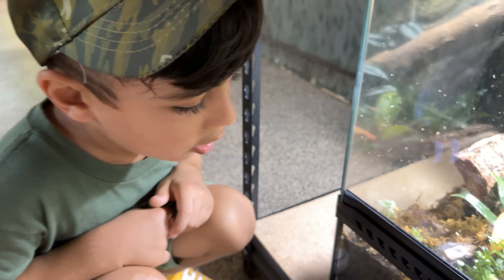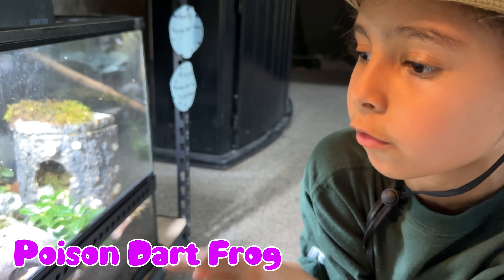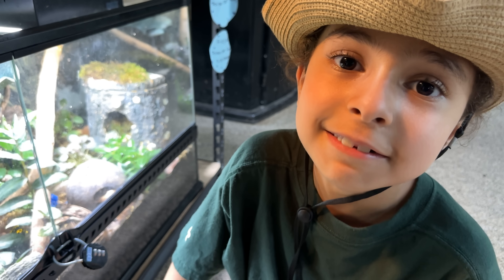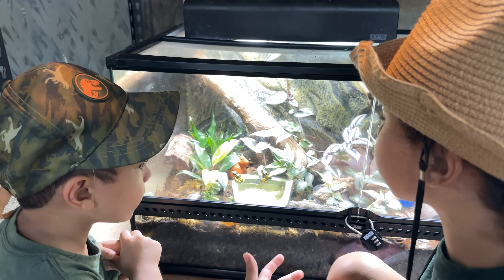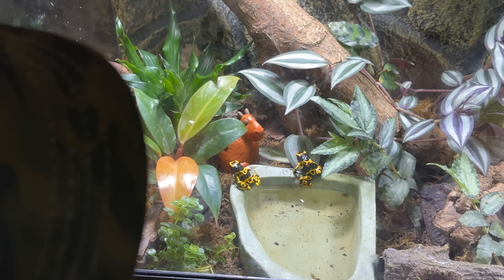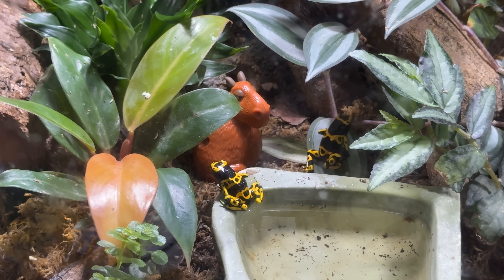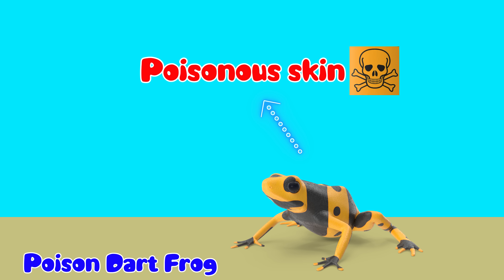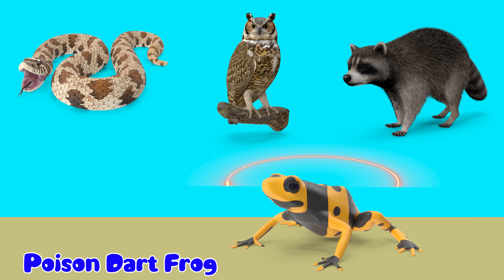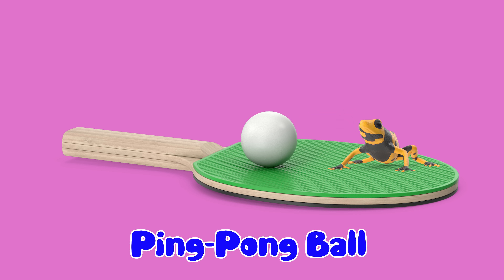Look at this small frog! His name is Poison Dart Frog. These frogs are tiny and very colorful — they actually look like a toy. Usually they are yellow with black stripes. Poison Dart Frogs have poisonous skin, which means you shouldn't touch it. Toxins help keep them safe from predators. A Poison Dart Frog is about the size of a ping-pong ball.